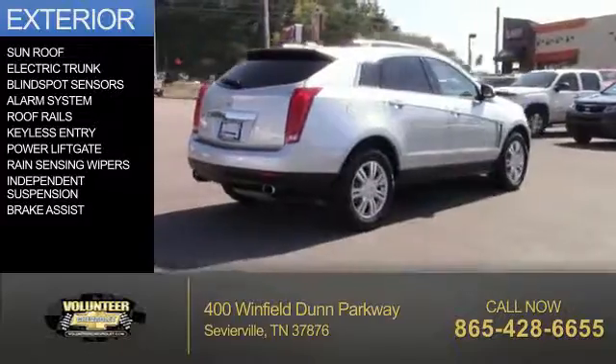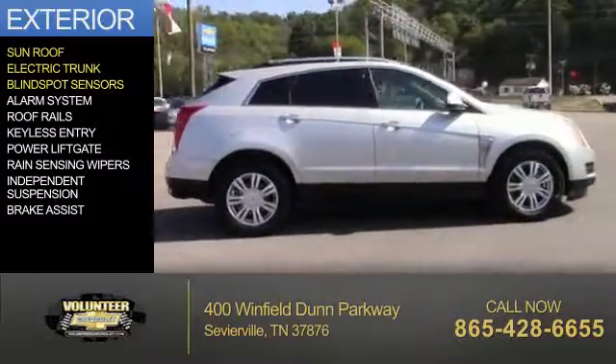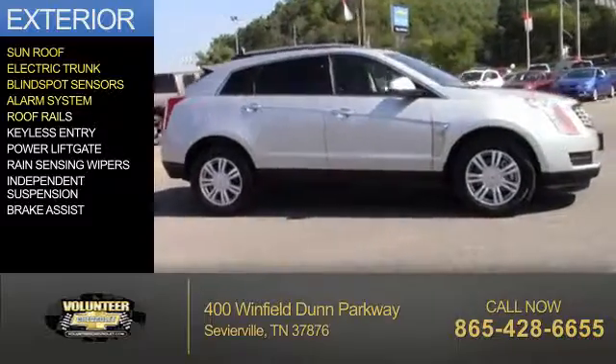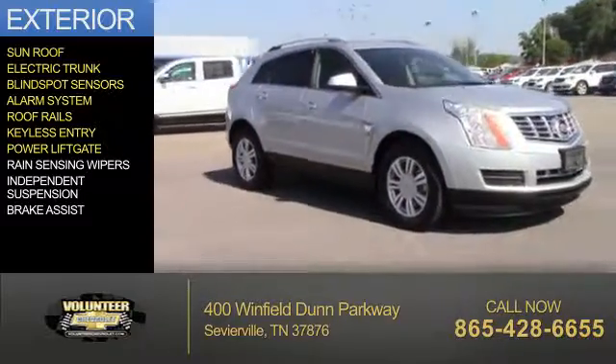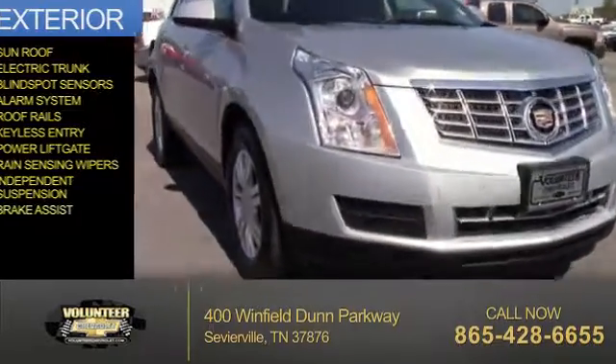The features include a sunroof, electric trunk, blind spot sensors, an alarm system, roof rails, keyless entry, power lift gate, rain-sensing wipers, independent suspension, and brake assist.